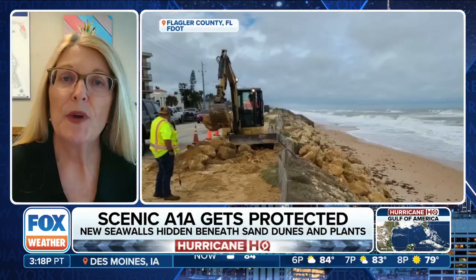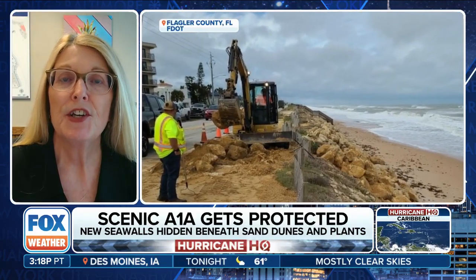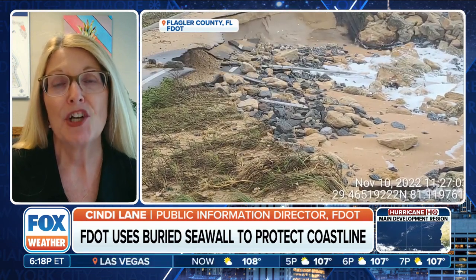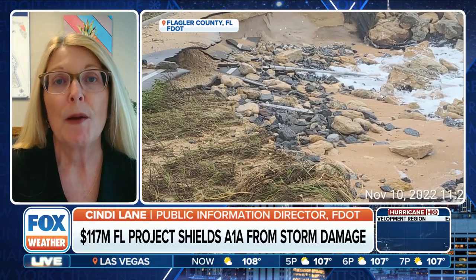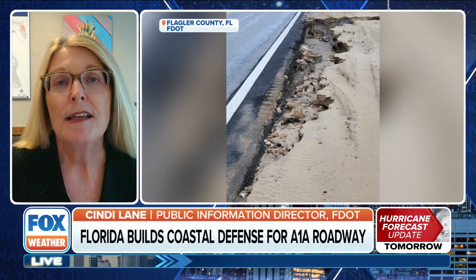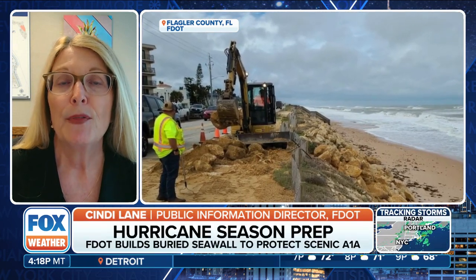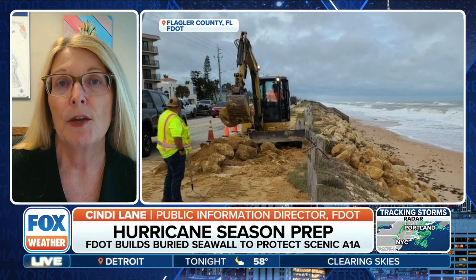What happened in this situation is that we've been facing years and years of damage from hurricanes. In 2022, after hurricanes Ian and Nicole caused some significant damage on this stretch, the Florida Department of Transportation partnered with our local communities to create what we called a strike team to come up with long-term solutions for this area. We brought in coastal engineers, looked at a lot of different options, and got a lot of input from our community. And we found that this was the best option for us.